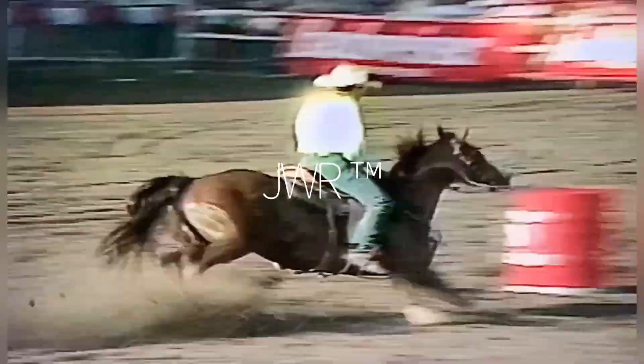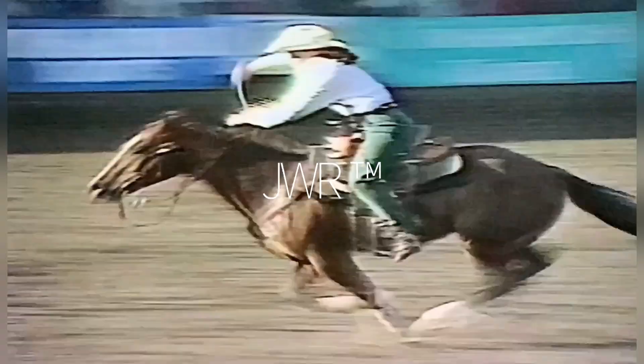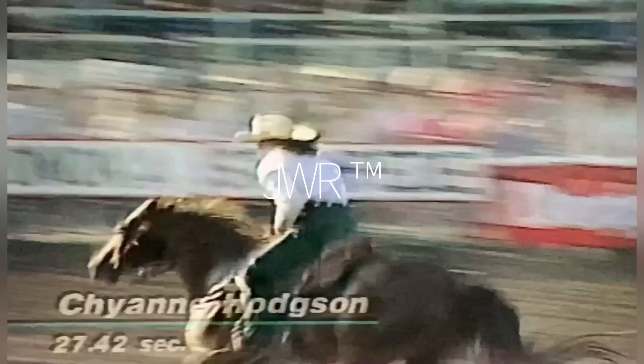Sheanne is up now — oh, no. Knocks the barrel over. That is going to cost Sheanne 10 seconds in penalties. Now, if you knock two over, you might as well knock that third one down. Her time is going to be 27-42.